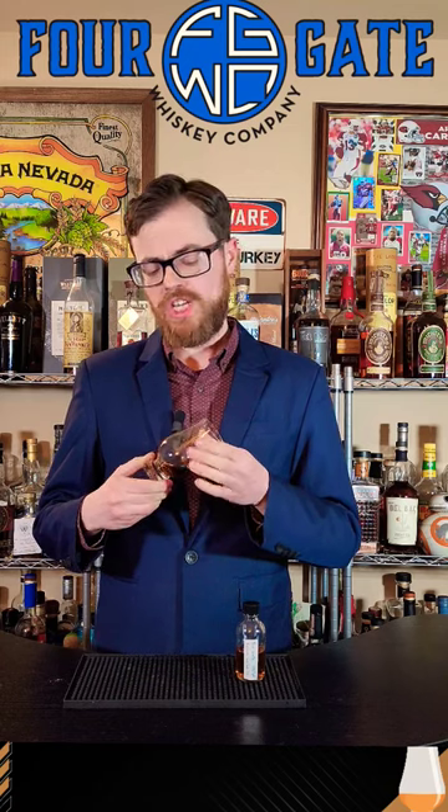We have the Four Gate Kelvin Collaboration 4. This is going to be 111.7 proof. It's going to be a Burai finished in port and rum casks. Should be interesting.